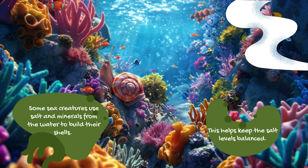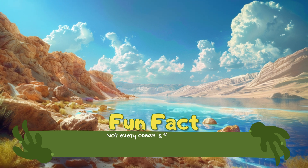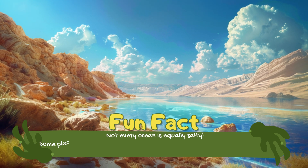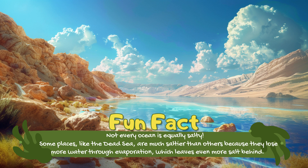Fun fact: not every ocean is equally salty. Some places, like the Dead Sea, are much saltier than others because they lose more water through evaporation, which leaves even more salt behind.